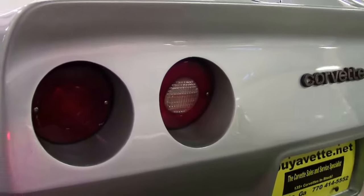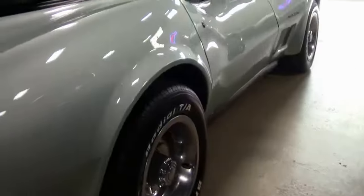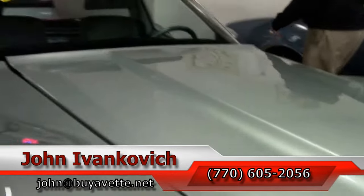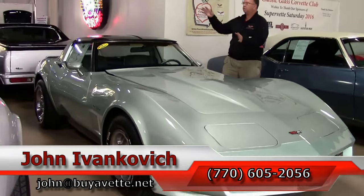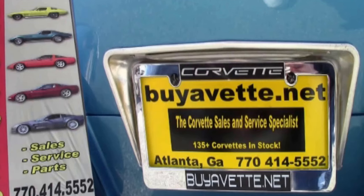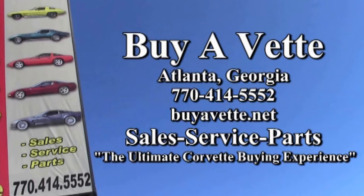Surely a car to turn heads, but definitely one for your favorite road. Very clean underneath and a lot of fun to drive. Give us a holler — the rare colors go quick. Call 770-605-2056 or email john@buyavet.net if we can help you with this or any of the hundreds of Corvettes we carry in stock. We'll look forward to seeing you all out on the road.